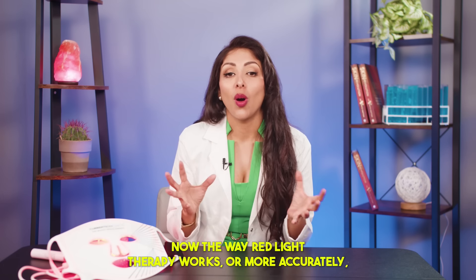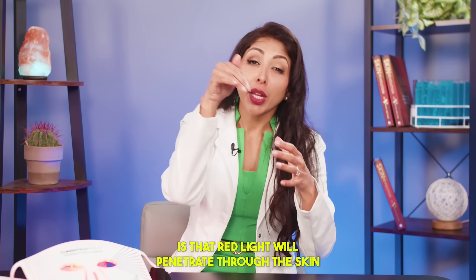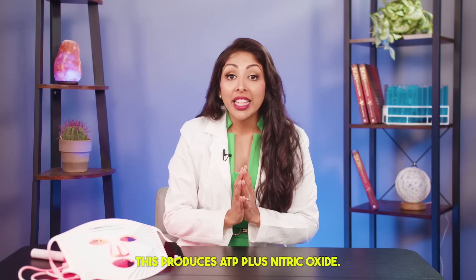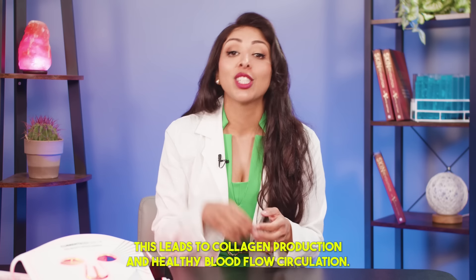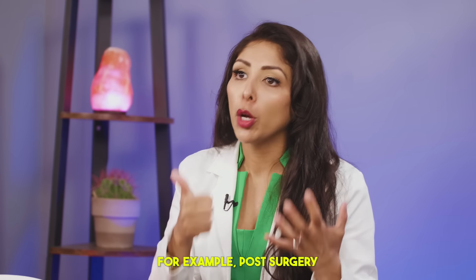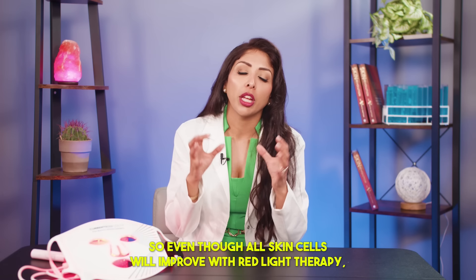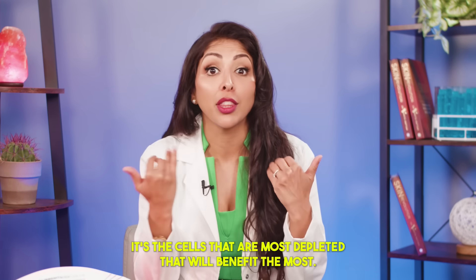The way red light therapy works — or more accurately, photobiomodulation — is that red light will penetrate through the skin and will start a chain reaction in the mitochondria. This produces ATP plus nitric oxide, which leads to collagen production and healthy blood flow circulation. So the benefits are: number one, faster wound healing, for example post-surgery; and number two, reduced signs of aging and wrinkles. Even though all skin cells will improve with red light therapy, it's the cells that are most depleted that will benefit the most.